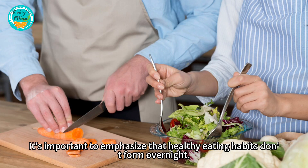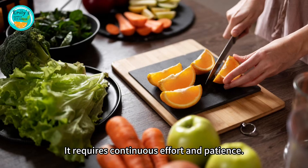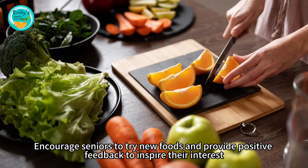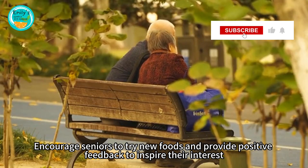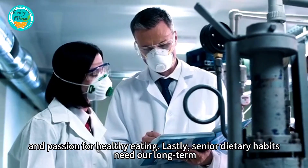It's important to emphasize that healthy eating habits don't form overnight — it requires continuous effort and patience. Encourage seniors to try new foods and provide positive feedback to inspire their interest and passion for healthy eating.